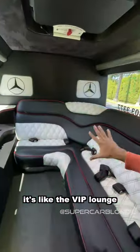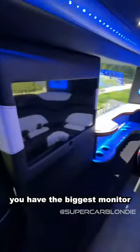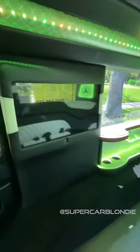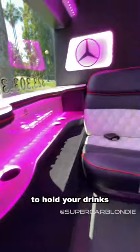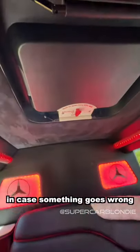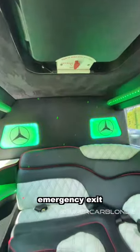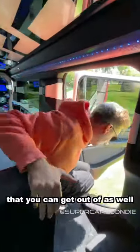This is the second lounge — it's like the VIP lounge, a bit more private. You have the biggest monitor of all, along with a third little station to hold your drinks. Up here you have a little emergency latch in case something goes wrong and you need an emergency exit. And even though you have that cool door over there, you also have a normal door that you can get out of as well.